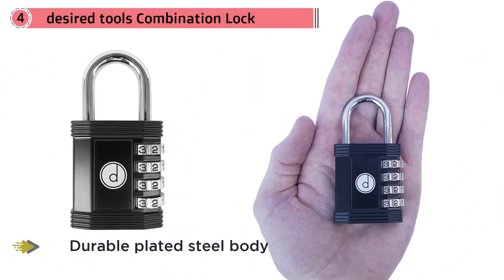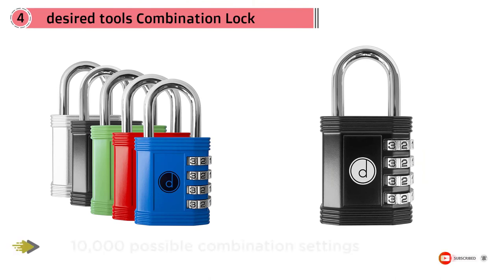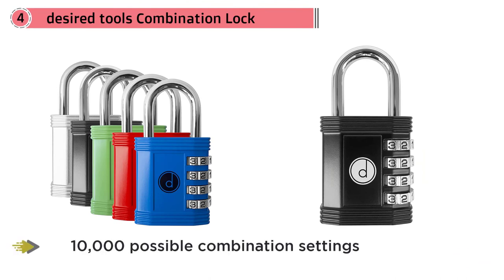Each padlock is available in multiple colors, allowing for easier distinction if you are using them at school or for multiple containers at once. The high-quality materials offer much greater protection from cutting tools or people who would normally just try to break the padlock open.